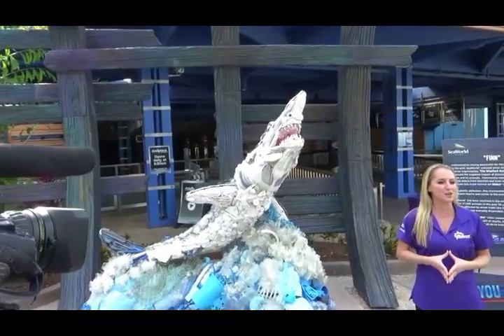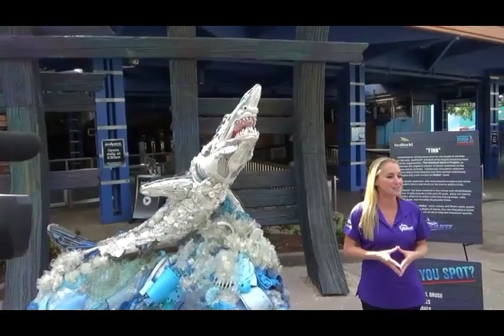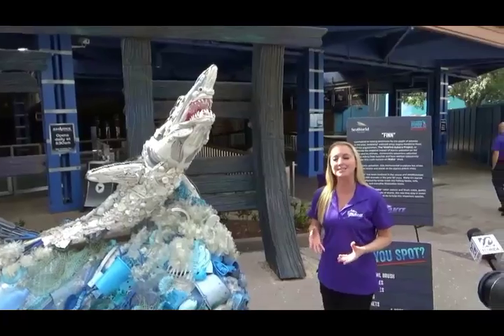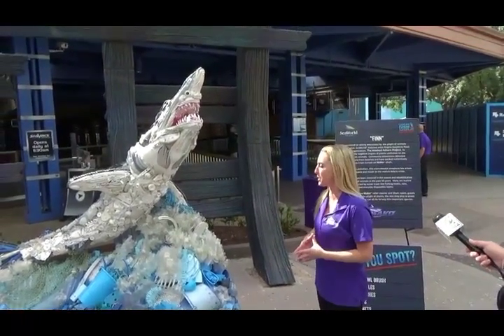Many of you know that over the last 50 years, SeaWorld has helped to rescue and rehabilitate over 27,000 animals. Many of those are marine animals that have been impacted or injured by plastic and other ocean debris.